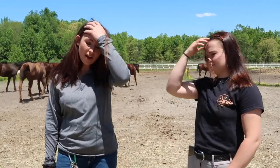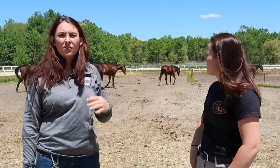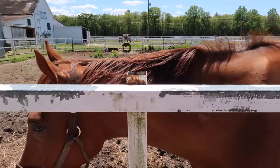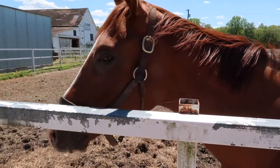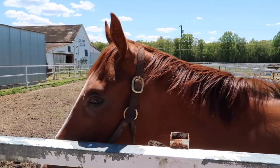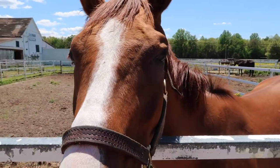We're thankful that we move close to two to four horses every week — if not more — into their forever homes, which gives us the ability to bring new ones in.